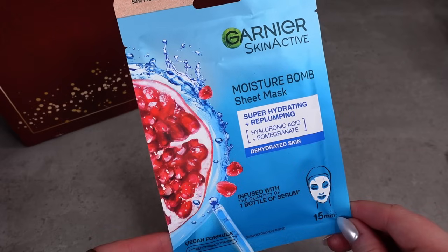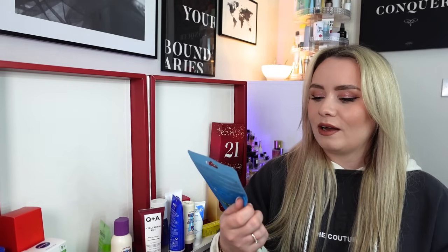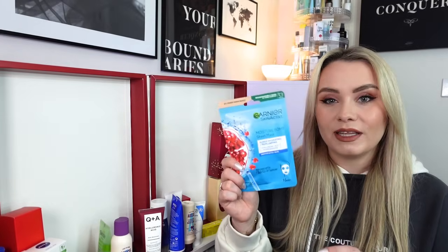I missed day 8 - let's backtrack! It's like the biggest box of the calendar. In day 8 we have the Garnier Skin Active Moisture Bomb sheet mask - a full-size sheet mask. I've used this before and it's really nice; these are super saturated with a lot of serum. Once you've used the mask, I'd recommend folding over the top, putting a little hair clip on it and using the remaining serum as a serum for the next few days. It supercharges your skin with a burst of hydration in just 15 minutes, infused with the equivalent of one bottle of serum, enriched with hyaluronic acid and pomegranate. Also suitable for sensitive skin.